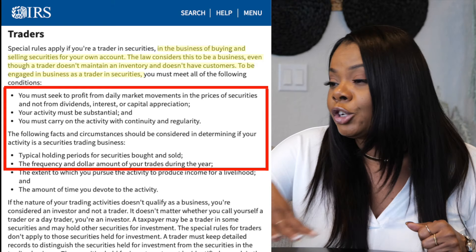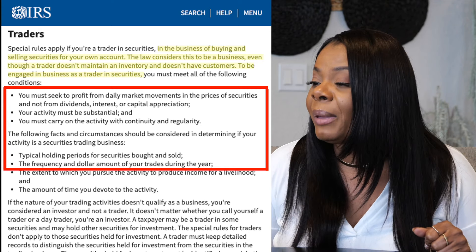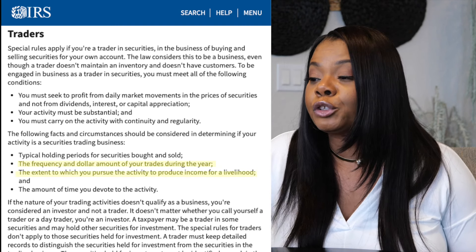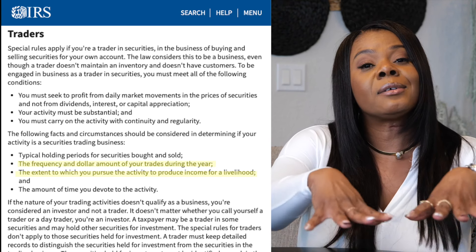The following facts and circumstances should be considered to determine if your activity is a securities trading business. IRS states: typically, the holding periods for securities bought and sold; the frequency and dollar amount of your trades during the year. So can my trading account be a $200 account in an LLC? No — you need to be a profitable trader. I'm not talking about someone that trades once a year or once a week or once a month. You need to be a profitable trader. IRS says you need the frequency and dollar amount of your trading during the year, and the extent to which you pursue the activity to produce income for a livelihood. IRS is saying this brings food to your table.